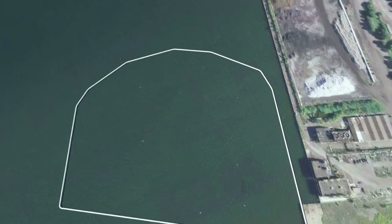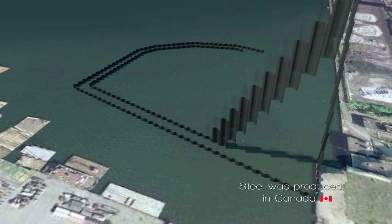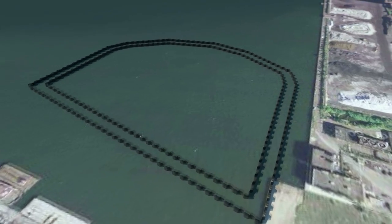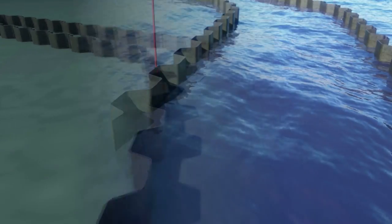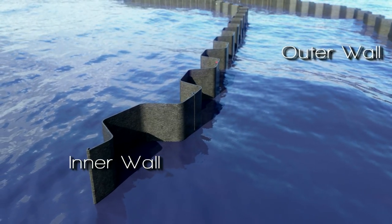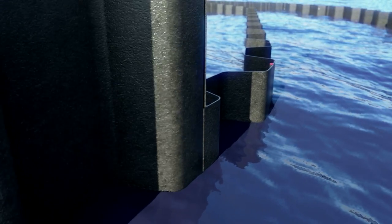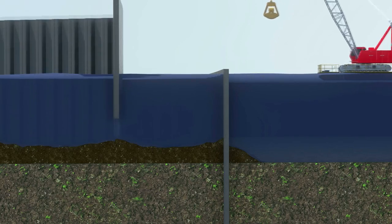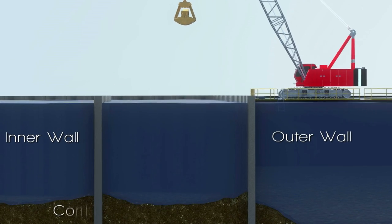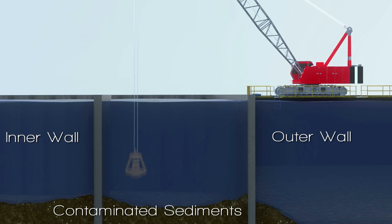Two parallel steel sheet pile walls will be used to form the containment facility. The outer sheet pile wall is primarily a structural wall, driven deep to provide strength to the facility, and the inner wall will serve as an impermeable, sealed environmental wall containing the sediments from the harbour. The connections between sheets on this wall will be sealed, and this wall will also extend deep into the clay present in the harbour bottom, sealing the facility at its base.